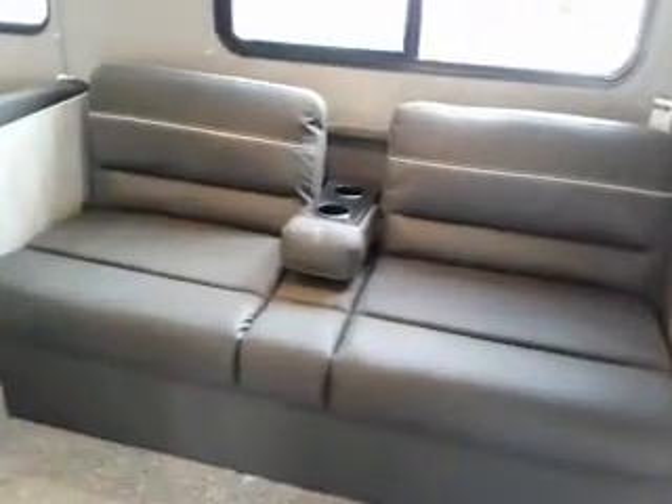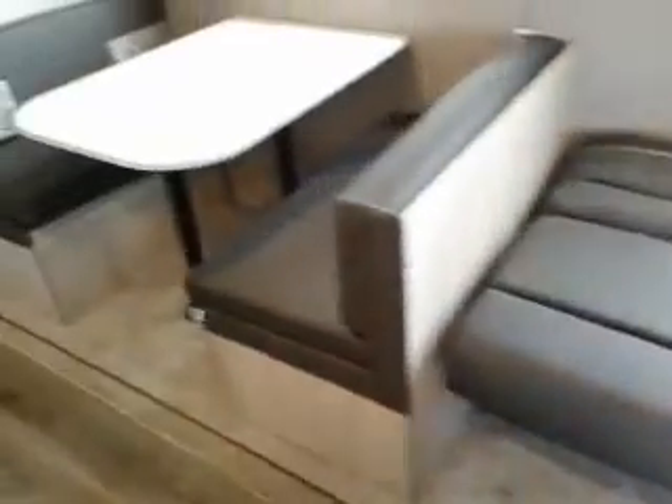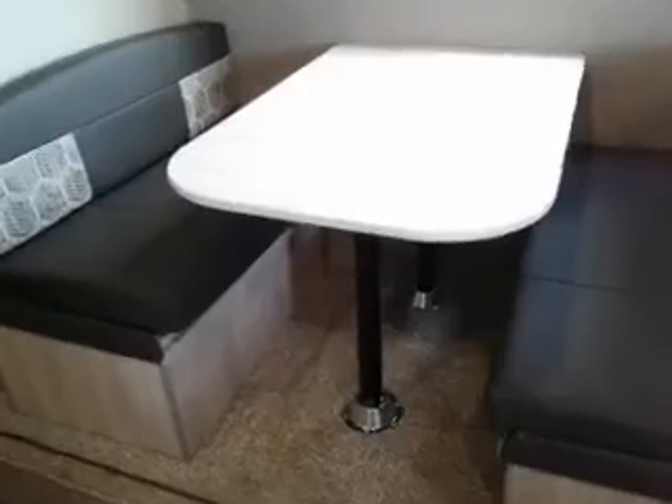This is what's referred to as a jackknife couch with cup holders. Flip that right up and you have a sleeping area. Our dinette also — table drops down, sleeping area.